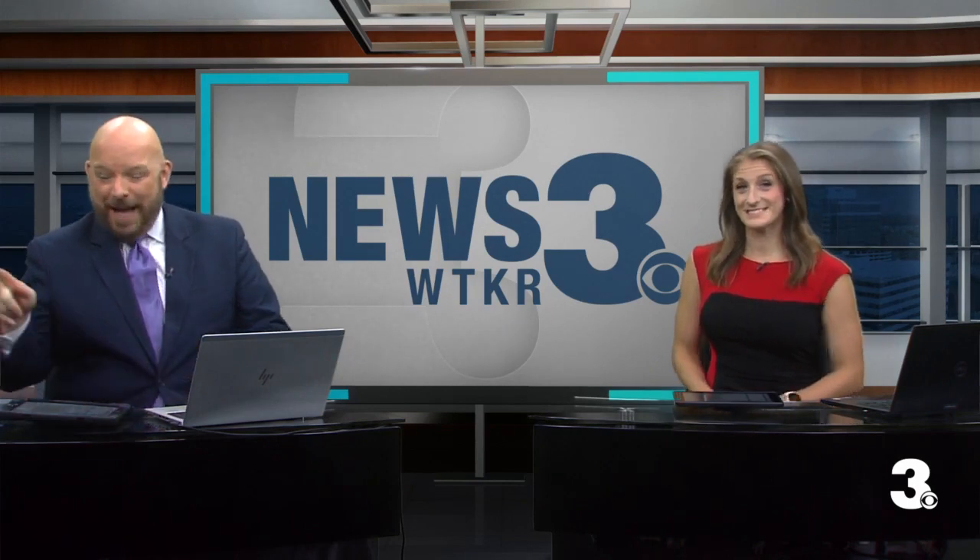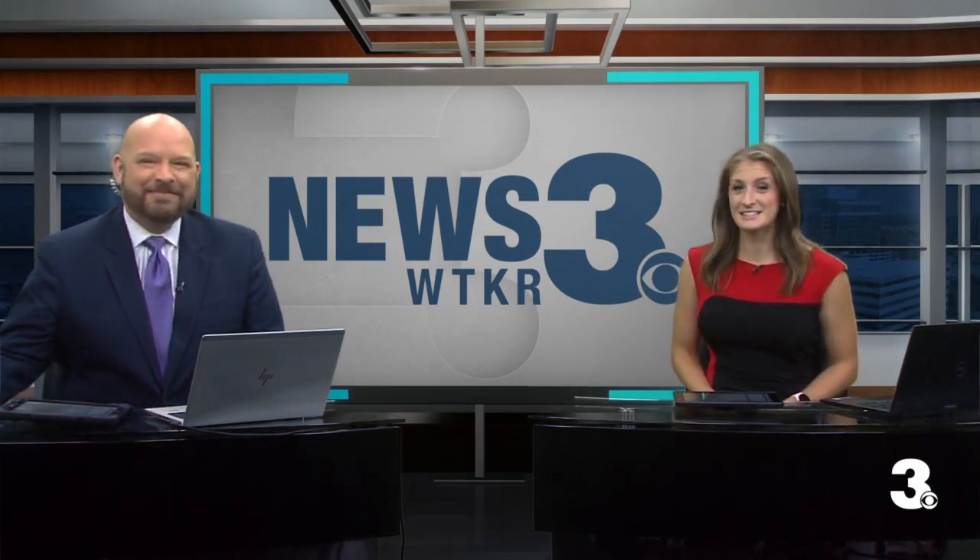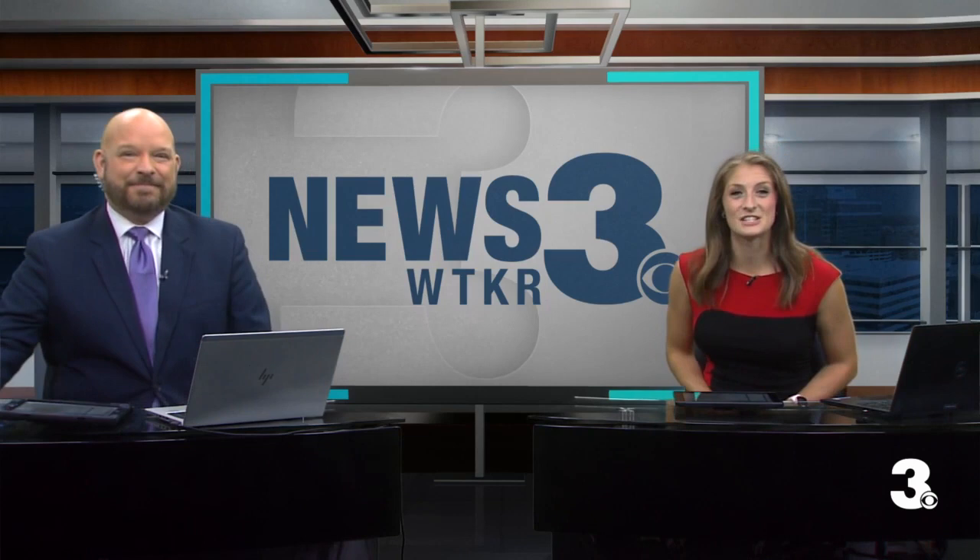Thanks so much, Janet. It's 6:16 here on News 3 this morning. Let's move on to other stories making news right now. The next big step in getting humans back to the surface of the moon happens in T-minus one month now. Local scientists and engineers are playing a big part in NASA's Artemis One mission, making sure that it's a success. Our Anthony Sabella is live at NASA Langley Research Center in Hampton. Anthony, what kind of work is going on there?